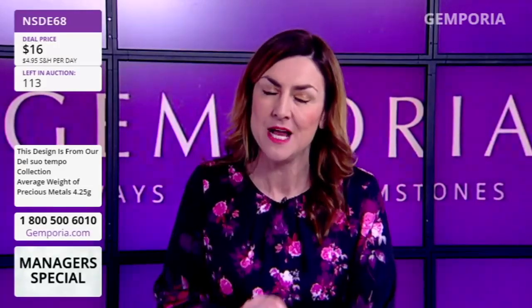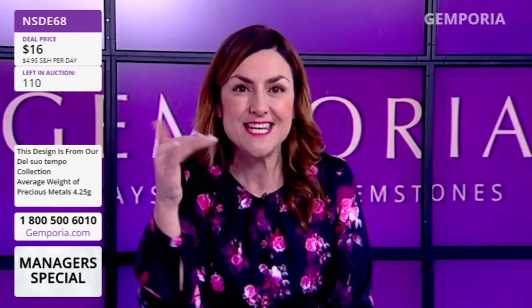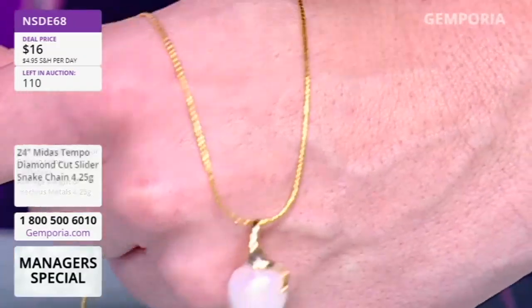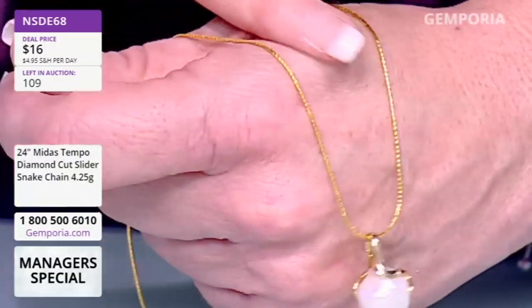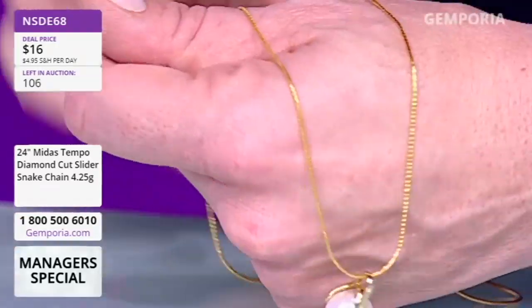Lavish with gold on this — 4.25 grams — and it's sleek, it's slender, and it's got that snake to it, so it's got this beautiful look. I love the way the light hits it. It really does work with that elegance piece, doesn't it?